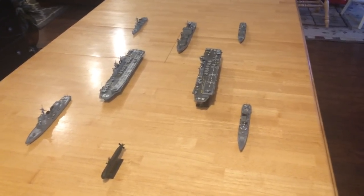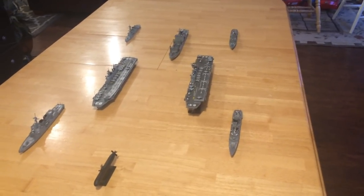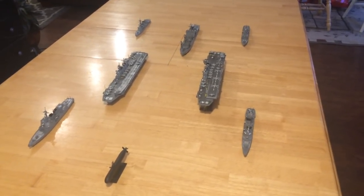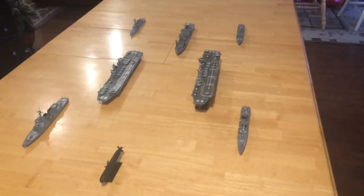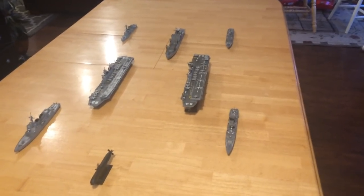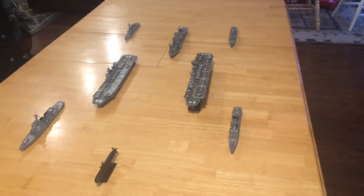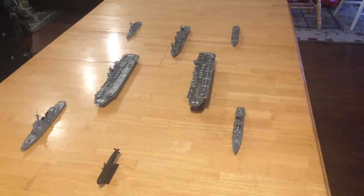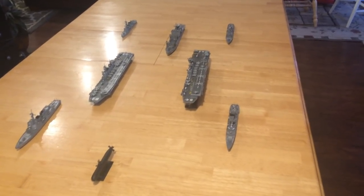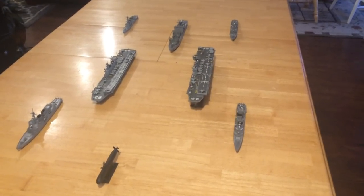Well, lo and behold, they built the Izumo class, which are 30,000-ton carriers, and they then just recently announced that they would be buying between 40 and 60 F-35B aircraft, which are the joint strike fighter from the United States capable of vertical takeoff and landing, or short takeoff and landing.